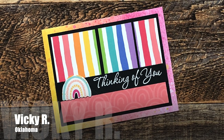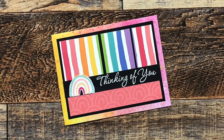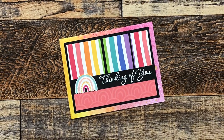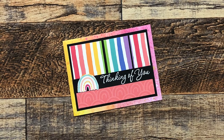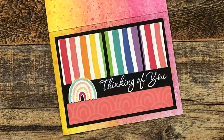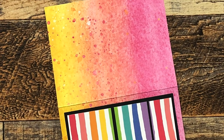There are rainbows everywhere on this next card, which is from Vicki R of Oklahoma. She has used my favorite color palette — hashtag Team Rainbow — to create a card using the March 2023 Sheet Load of Cards. I just love how her entire card base is a spectrum of colors.